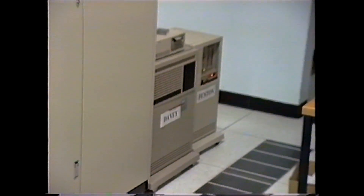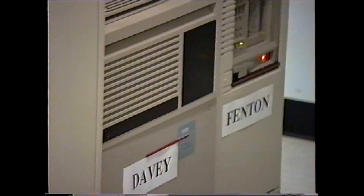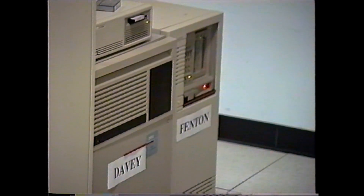That's a 4300 and a 3400 next to it — 3300 I think, the smaller one.